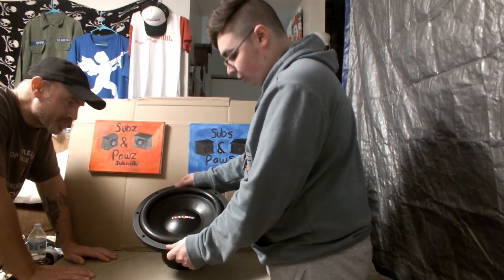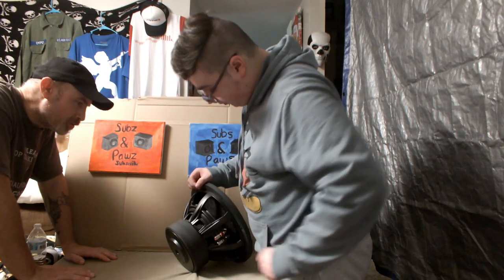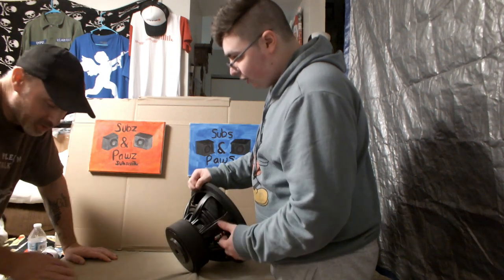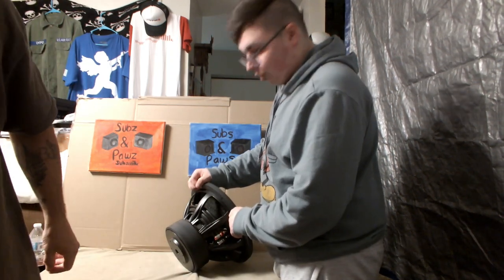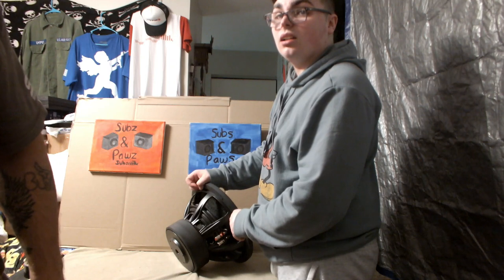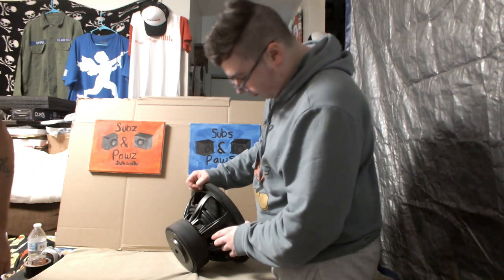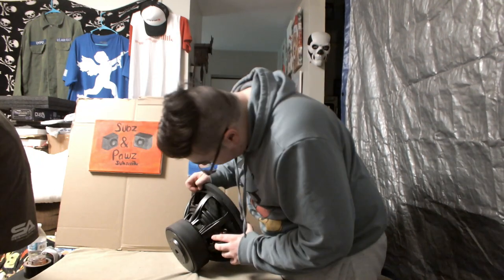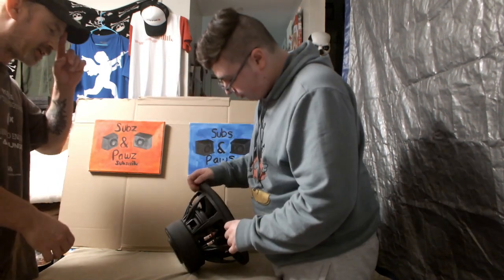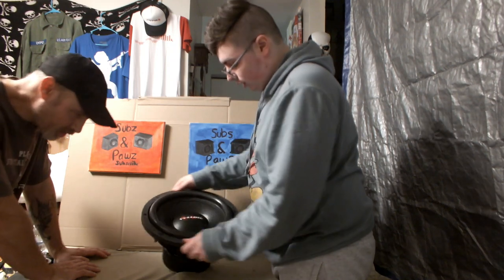Very nice. Got your WLODSE logo, just like all the other ones - nothing to complain about. Stiff surround, paper cone. That's a nice basket. By the weight of this, I feel like it's aluminum - it's heavy, almost 30 pounds, that's gotta be aluminum. Guessing by looking at it, it's not a steel basket - it's decently heavy. I think that's an aluminum basket.